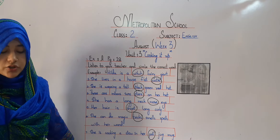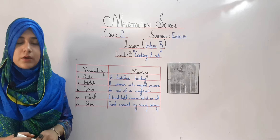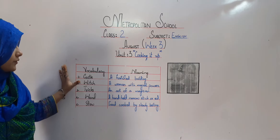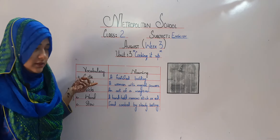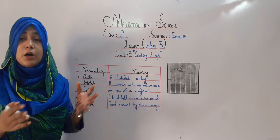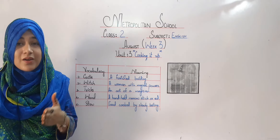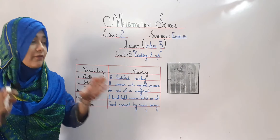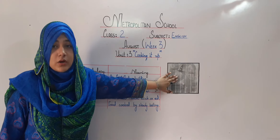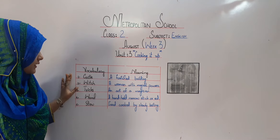That's all for this exercise, my dear students. Now it's time to do vocabulary meanings of this chapter. The first word is castle. A castle is a fortified building — a building which was built in ancient times with big bricks, as you all can see in the picture. Then, witch: a woman with magical powers.